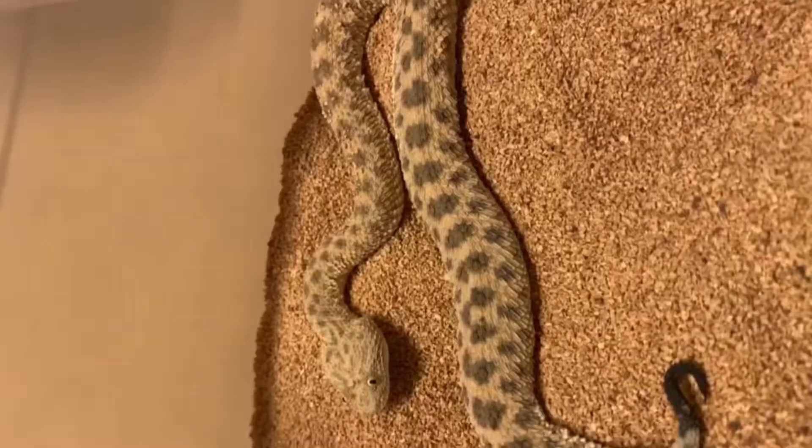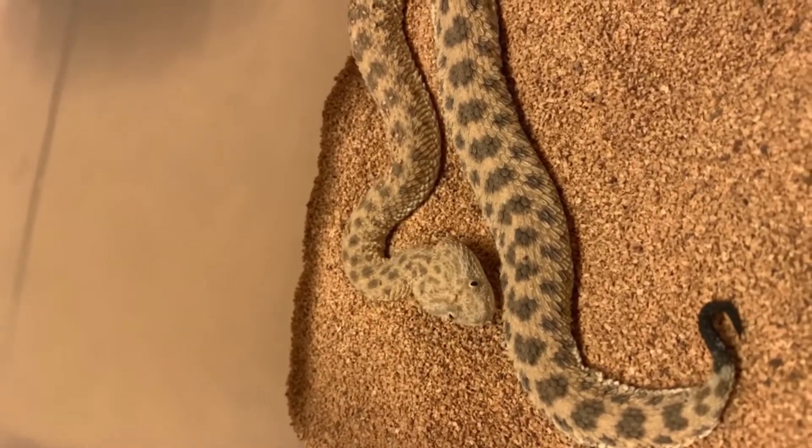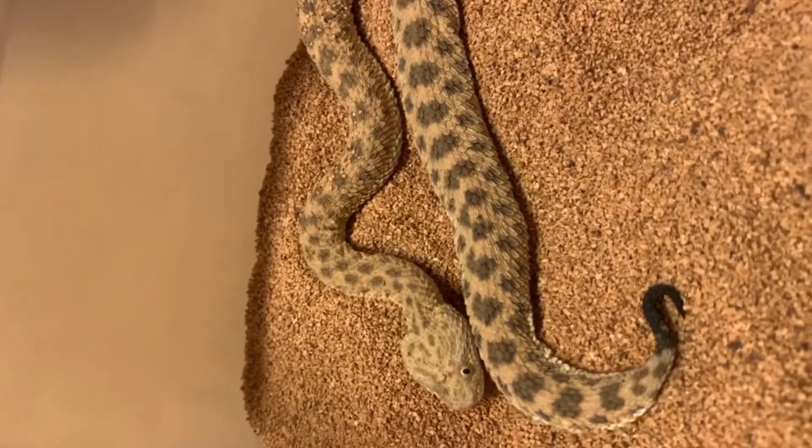Going off this black tip tail, there's sexual dimorphism in this species, meaning males and females have visible differences. Females have a full black tail, while males have only a very small portion that is black.